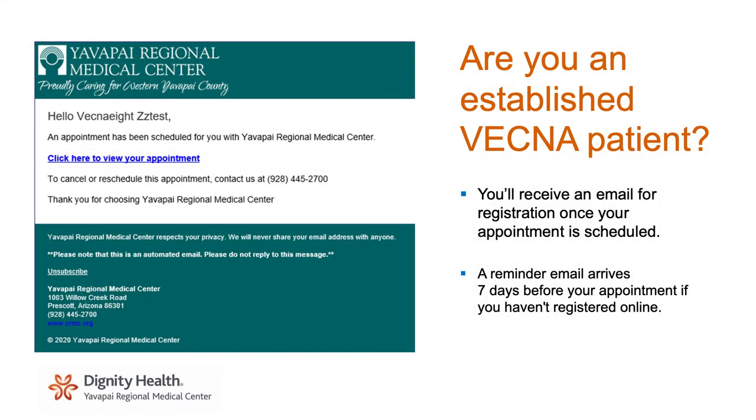You will also get a reminder email if you haven't registered to go online and register for your visit. Once you complete the registration, you will receive a barcode that allows you to check in when you arrive for your appointment. Now Kelly will go through the patient experience on the portal of what it takes to do a complete registration.